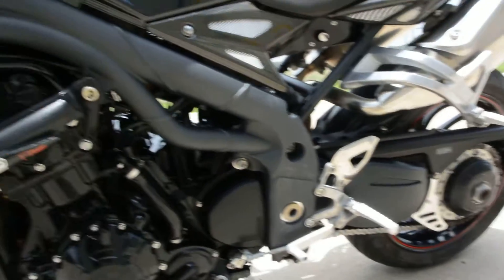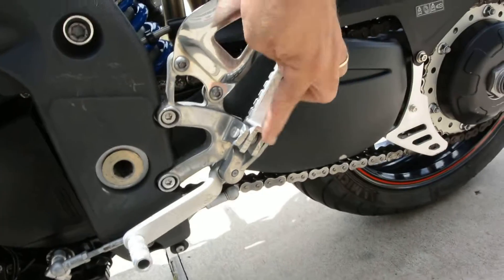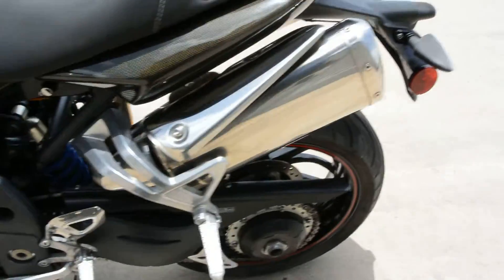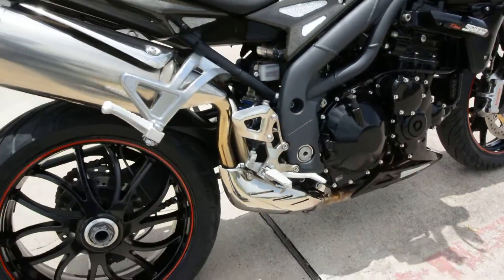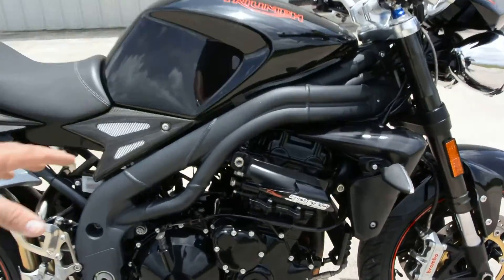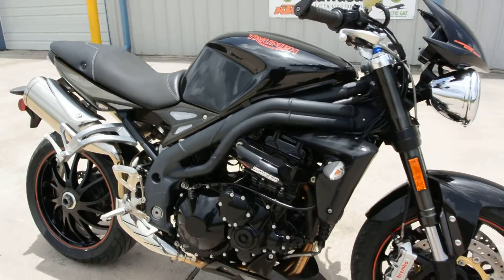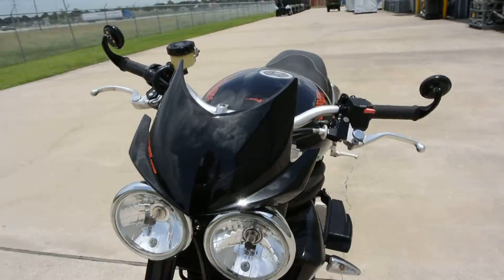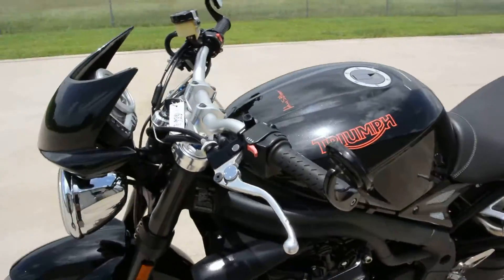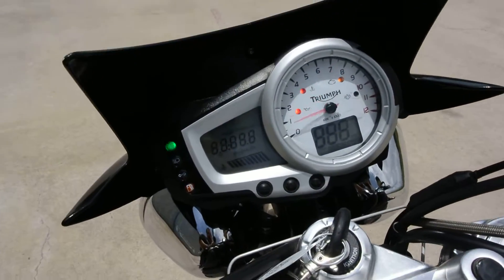Looks like it's had a real soft layover on this side. There's a little bit of marks here on the foot peg, front and rear on the left side. The right side looks to be pretty clean — can't see any real marks on this side. No dents in the tank, a few little light scuffs, just as you would expect from an '09 model.